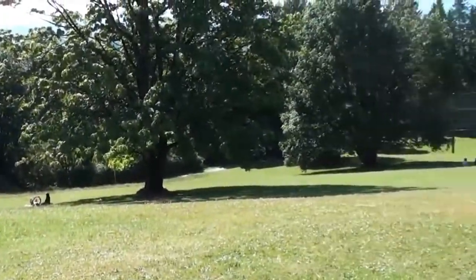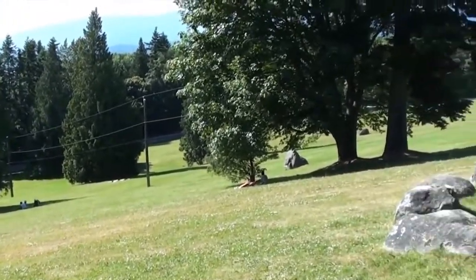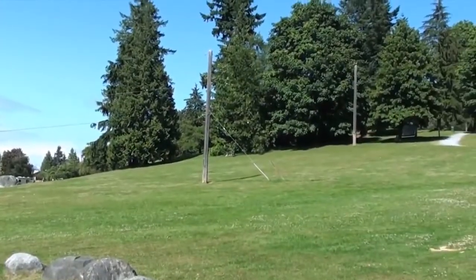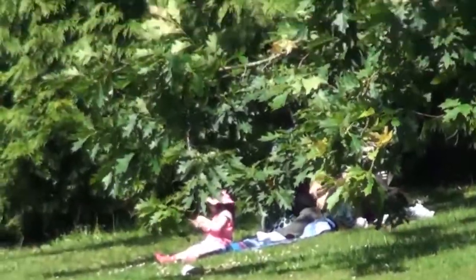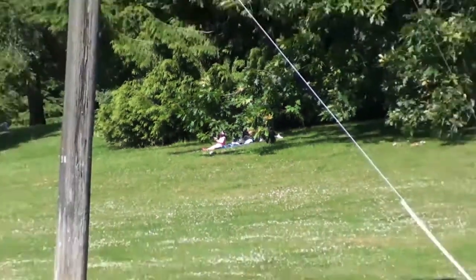This is from another vantage point, and you can see people sun tanning on the slopes in the shade, and we are over there doing the same. There's mommy, with Abby.